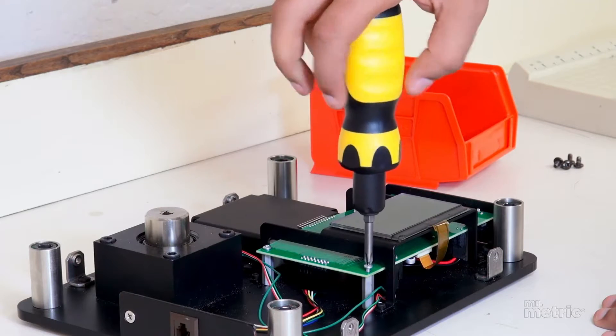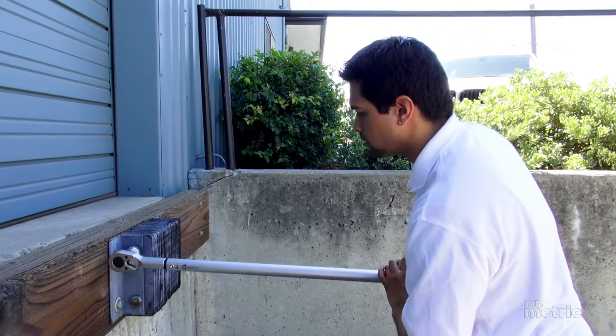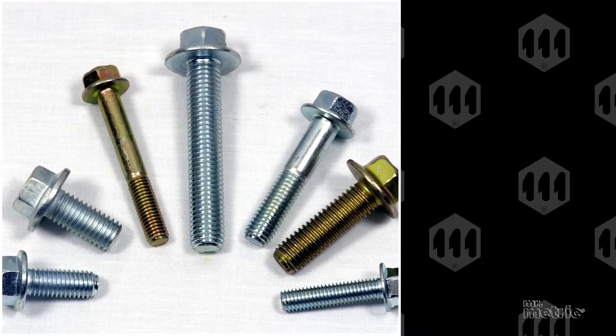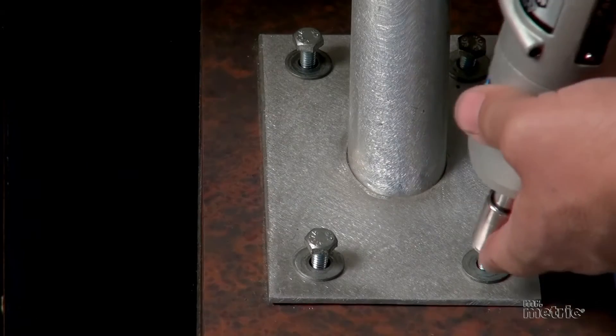Metric screws, bolts, and screwdrivers are used in everyday items. Everywhere you look, they are in use. The primary function of bolts, which are often paired with nuts and washers, are to join two components together.